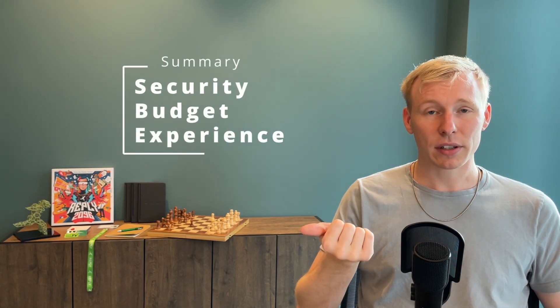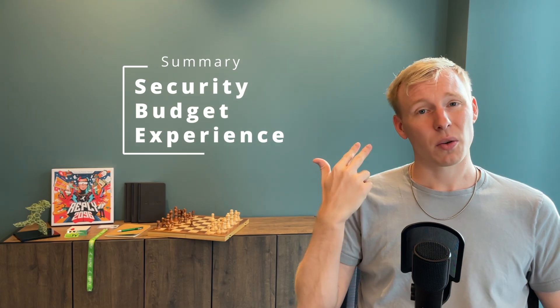To summarize the questions about finding the right vendor: what is the expected security level, what is the budget, and what is your experience? Those three are the key parts.